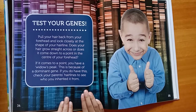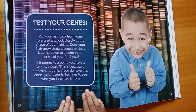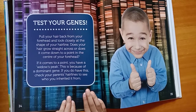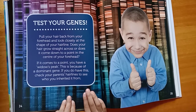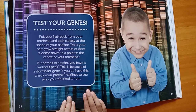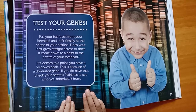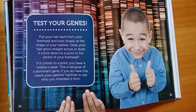Test your genes. Pull your hair back from your forehead and look closely at the shape of your hairline. Does your hair grow straight across, or does it come down to a point in the center of your forehead? If it comes to a point, you have a widow's peak. This is caused by a dominant gene. If you do have this, check your parents' hairlines to see who you inherited it from.